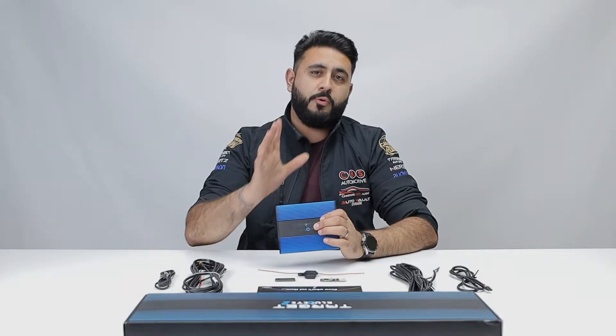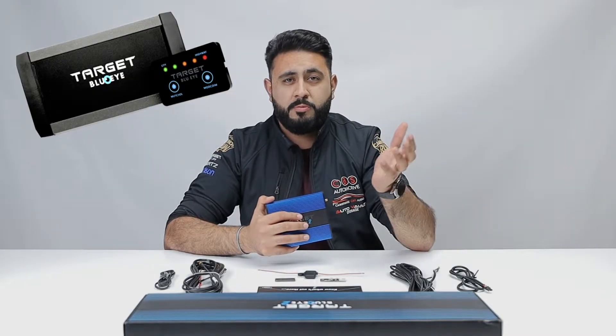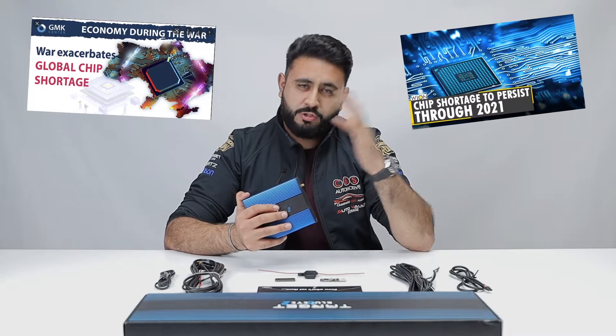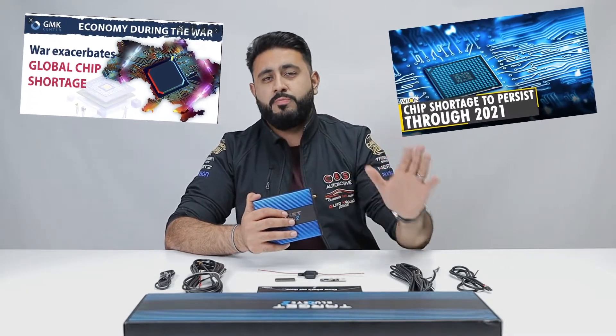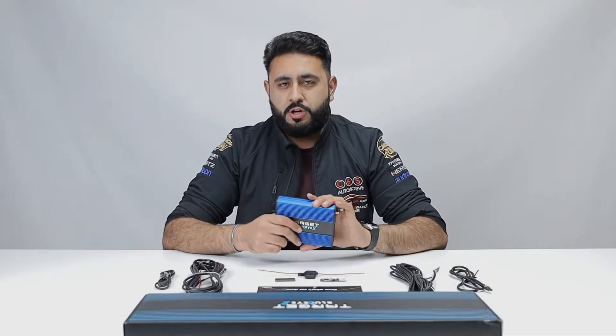Target Blue Eye 1 has been around for a long, long time. I think we started installing them in about 2014. Basically during the lockdown and all the chip shortages, they couldn't manufacture them anymore, so they decided to release a new product: Target Blue Eye 2.